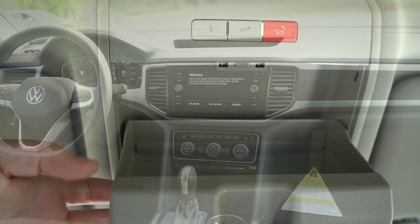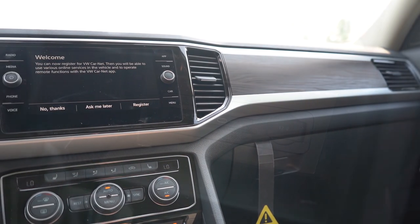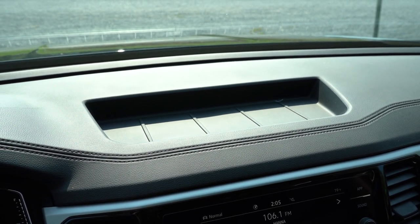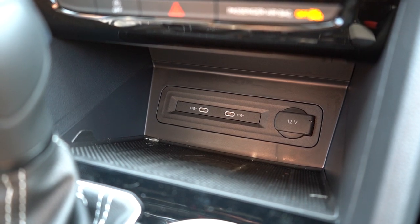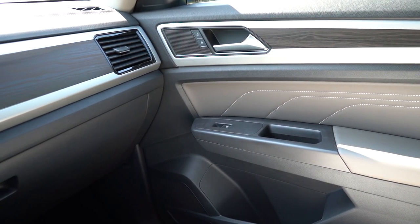Interior quality highlights: a panoramic sunroof comes on SEL and up. Overhead sunglass holder is standard. Tri-zone climate control on SE with Technology and up. LED interior lighting comes standard on every trim level — you don't typically find that on the competition. Ambient interior lighting is on SEL and up. Wireless phone charger comes standard — just in front of the shifter. There's rubberized storage above the infotainment screen, faux wood trim on the doors, a 12-volt power outlet, USB charging ports, an electromechanical parking brake, and a center armrest with storage.